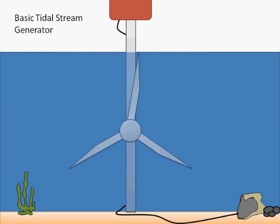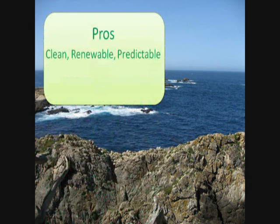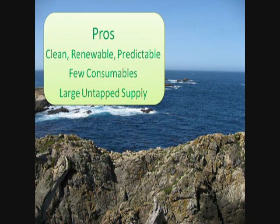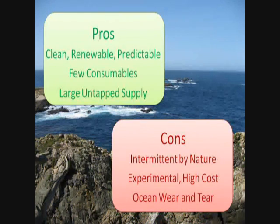Unfortunately, this great burst of power is only generated a maximum of four times a day. Tidal power, like all forms of power generation, has pros and cons. On one hand, the power produced by tidal generators is clean and renewable — the only consumables are parts and labor. Also, there are thousands of untapped sites for tidal power, containing vast amounts of potential power. On the other hand, tidal power is intermittent by nature, posing a problem for utility supply and demand. The technology is just beginning to mature, meaning project prices are very high. Finally, tidal generators can deteriorate in the ocean over time, requiring a vigorous maintenance schedule.